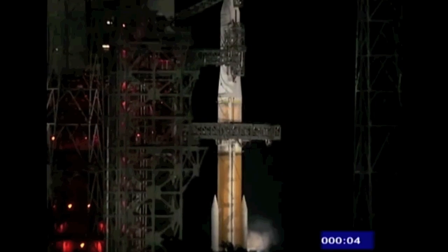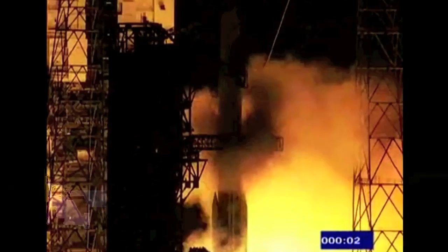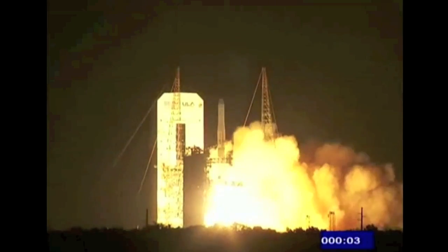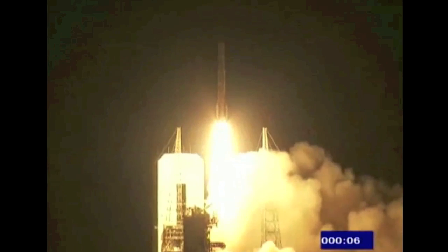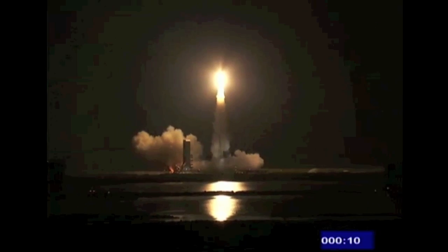7, 6, 5, 4, 3, 2, 1, 0 — and liftoff of the Delta IV rocket with GOES-P, completing a new weather satellite constellation, growing reliability for the weather forecaster.